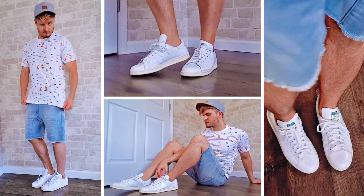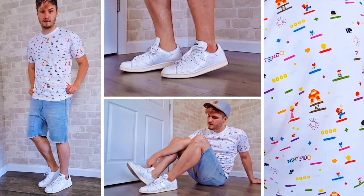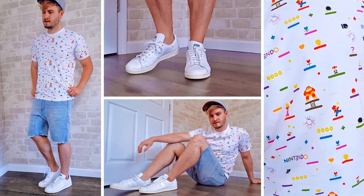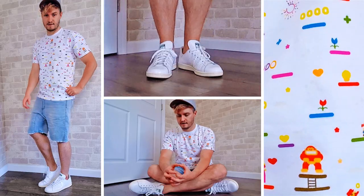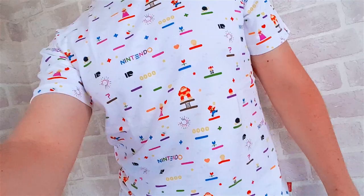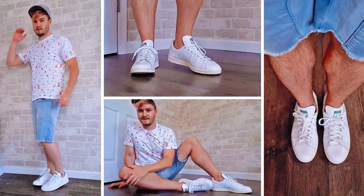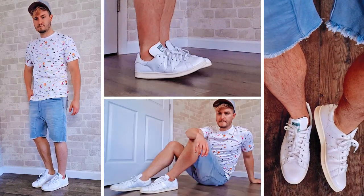Once again, a more casual look going on here, but this t-shirt is pretty detailed when you look at it up close. The entire shirt has colorful, simplistic Super Mario characters all over it — Mario, Peach, Toad, Bullet Bills, Donkey Kong, coins — you name it, it's on this shirt. Well, not everything, but there's a lot of cool stuff here. It's almost got like a candy vibe to it. A simple pair of cut-off jean shorts and classic premium leather white Adidas Stan Smith sneakers are a perfect match for this shirt.